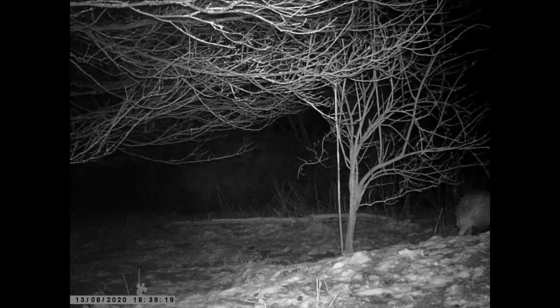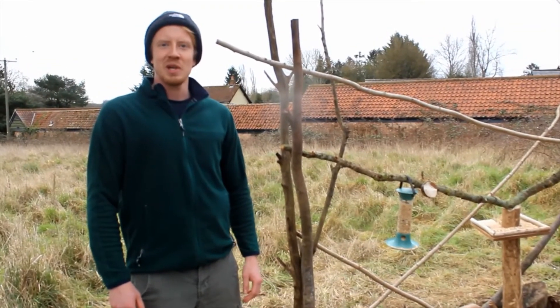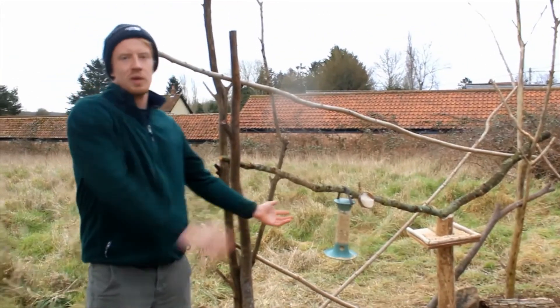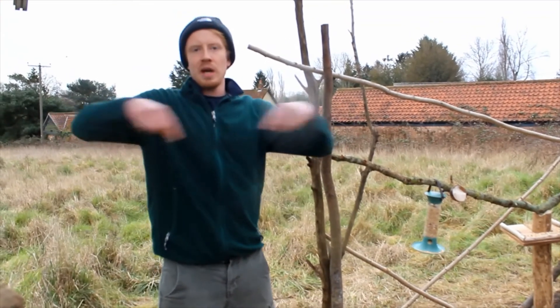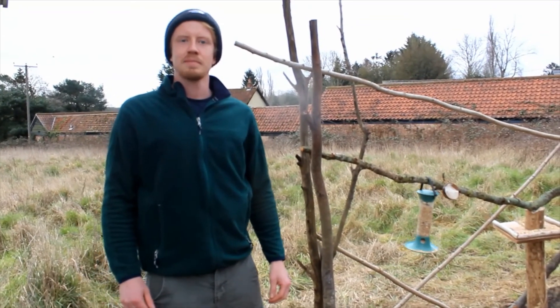Why do I feel like I can hear him sniffing? Thank you for watching this week's episode of Badger Chats. I hope you enjoyed our new wildlife zone and join us next week for another episode of Badger Cam. Like and comment below if you want to ask us any questions, and follow us on social media at Wilderness UK. Bye bye!